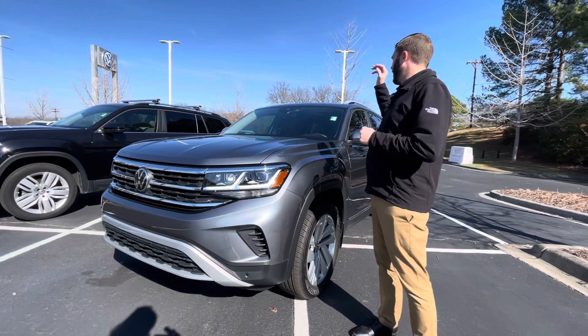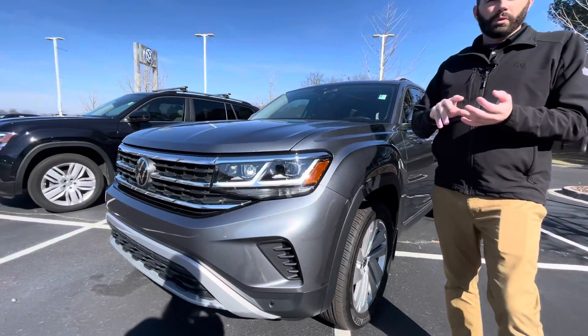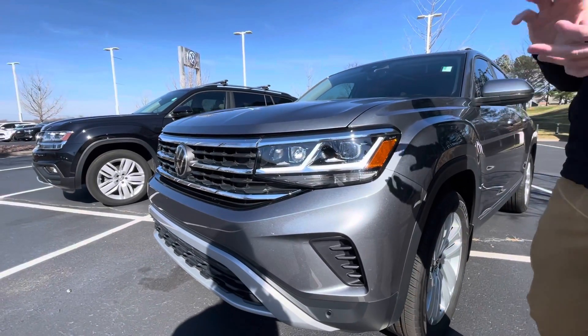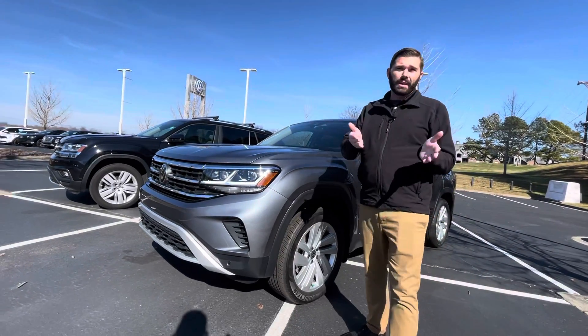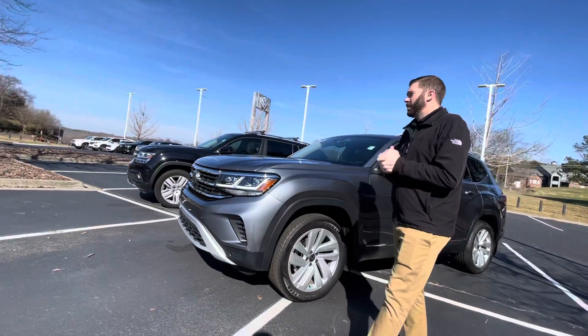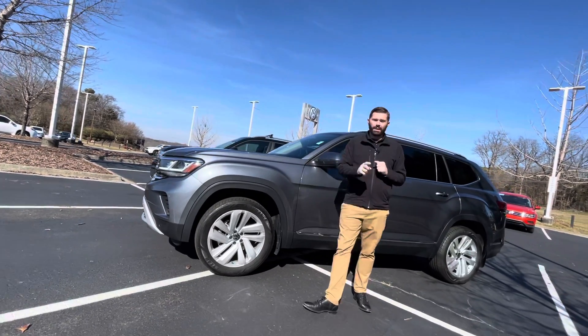First off, you're going to get the sunroof standard with this car. You're going to get adaptive cruise control, blind spot, front collision warning — all the stuff that the SE with tech has — plus you're going to get built-in navigation and lane assist. You also get front and rear parking sensors.